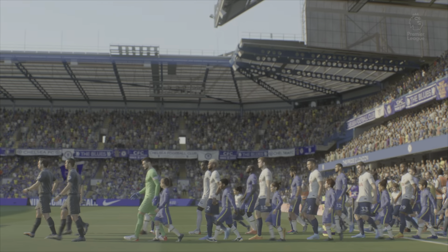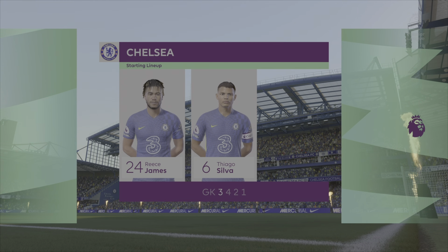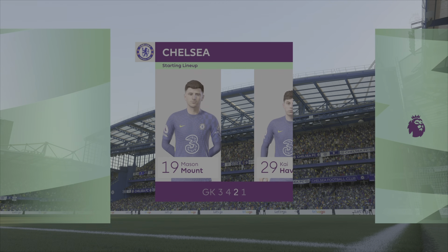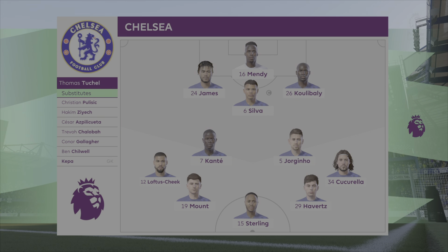We'll get into the lineups now. The Chelsea team: Edouard Mendy in goal, a back three of Reece James, Thiago Silva and Kalidou Koulibaly, Loftus-Cheek, Jorginho and Kante in midfield, with Havertz, Mount and then Raheem Sterling up front — at least that's what the lineup was today.